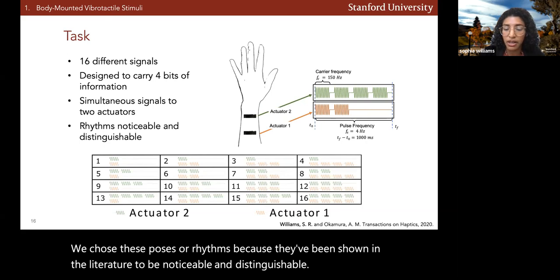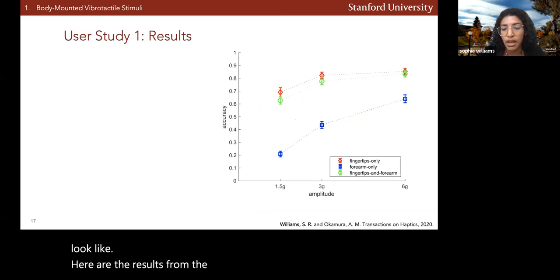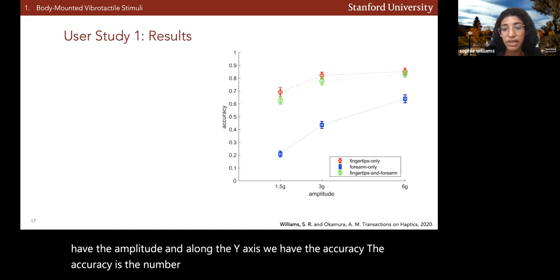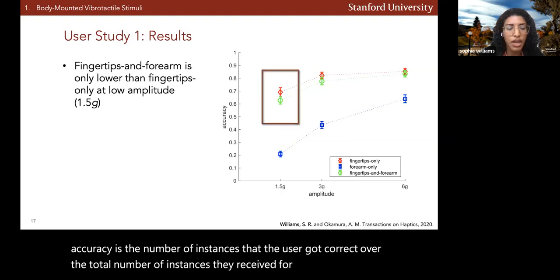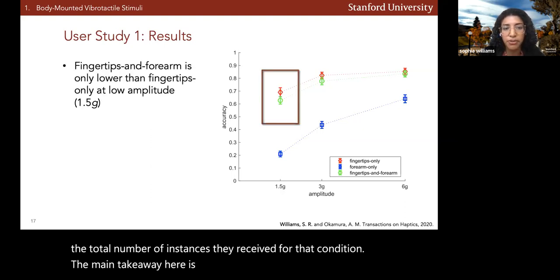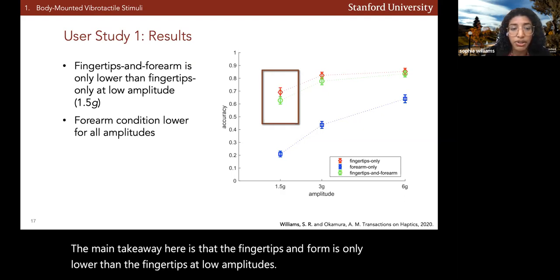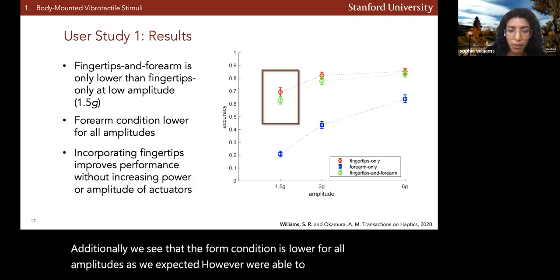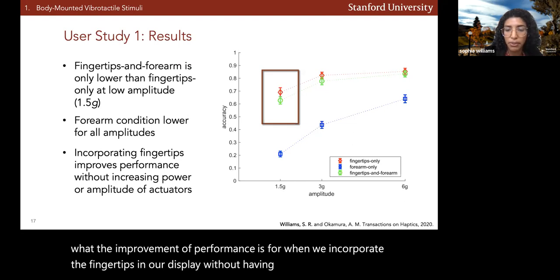Here we have the set of 16 signals. The main takeaway from the first user study results is that the fingertips-and-forearm condition is only lower than the fingertips-only condition at low amplitudes. The forearm condition is lower for all amplitudes, as expected. However, we're able to quantify exactly what the improvement in performance is when we incorporate the fingertips in our display without having to increase the power or amplitude of the actuators.